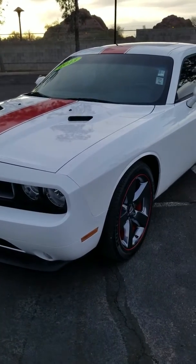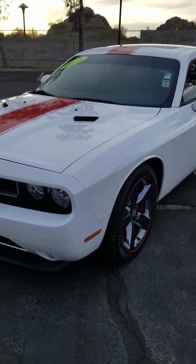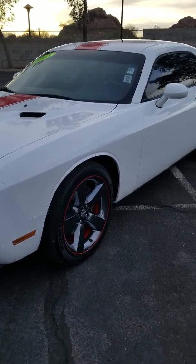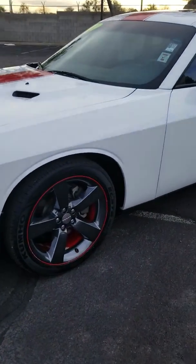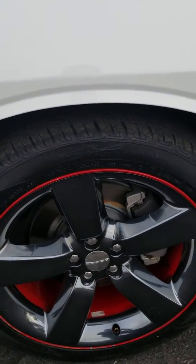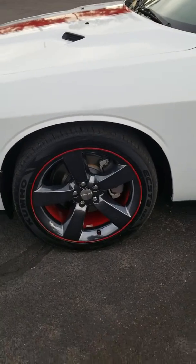Here is a walk-around video of the 2013 Dodge Challenger Rally Redline Edition. This was my car. I put brand new tires on it a week before I traded in — they're brand new. You're on 20s right now.